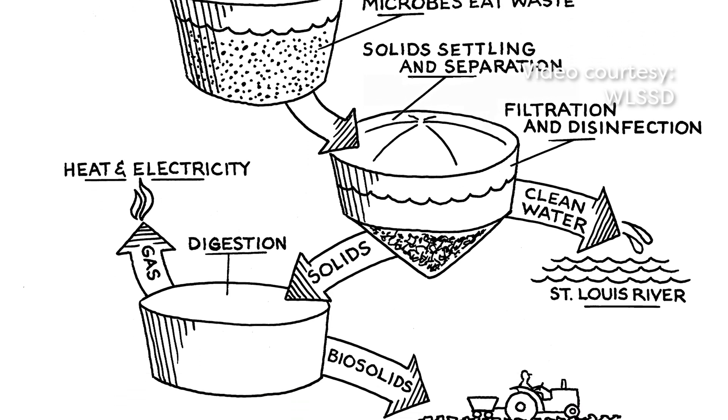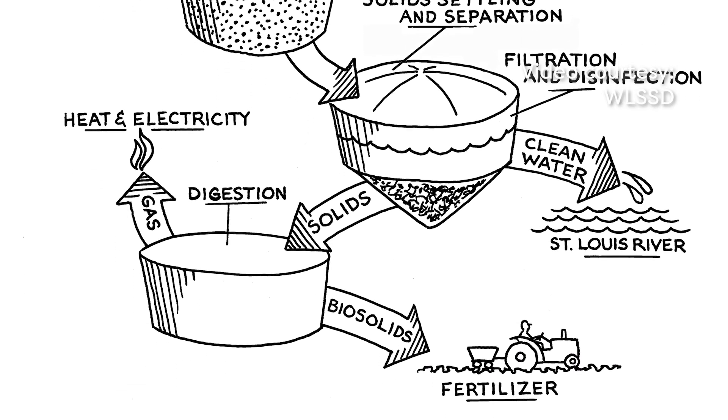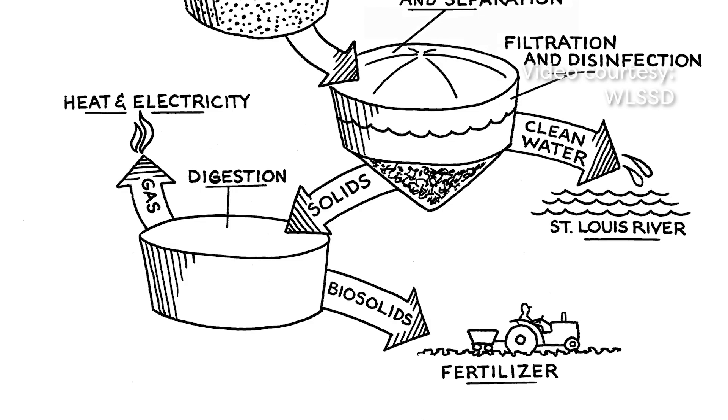Our effluent, or the cleaned-up wastewater, is actually cleaner than what's already out in the St. Louis River. So we have a living process — we have lots of microbes and bugs and bacteria that are working hard to clean up our wastewater.